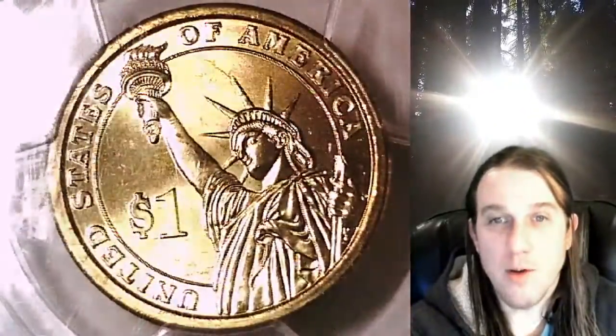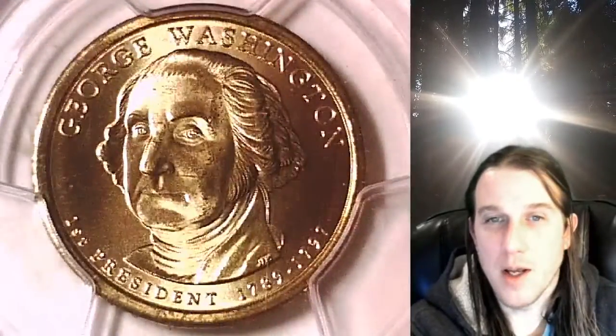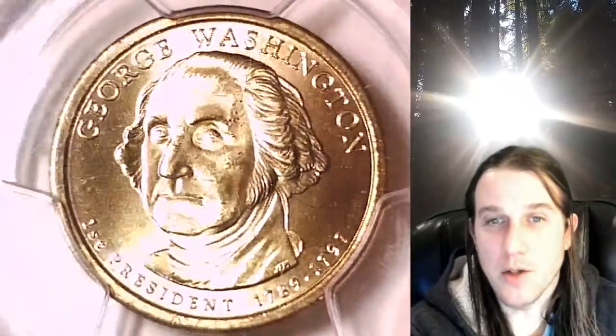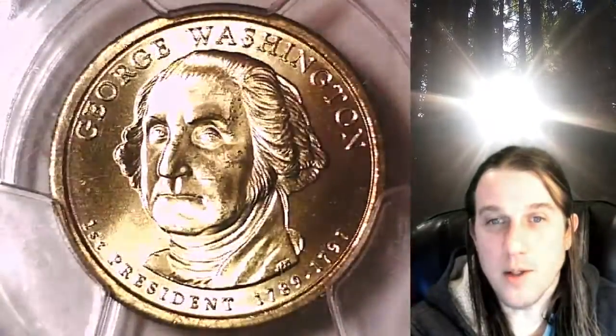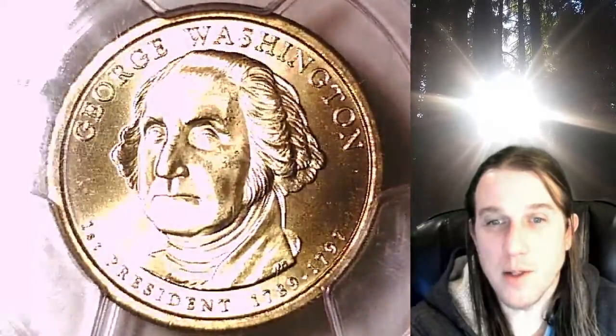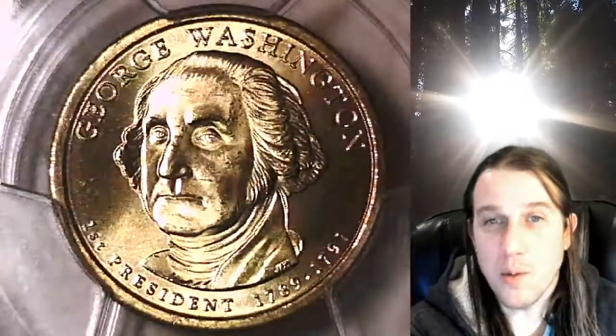This coin is going to go up for sale on my eBay store. You guys can find a link in the description below the video — it'll take you to this exact Presidential Dollar on eBay. Once there you can also take a look at over 3,700 PCGS graded coins for sale. We currently have more PCGS graded coins listed for sale on eBay than any other seller.